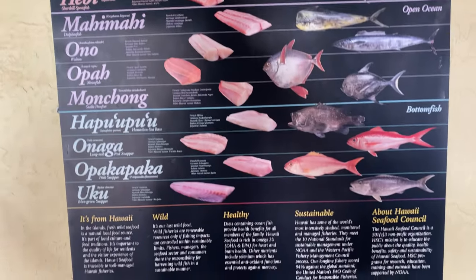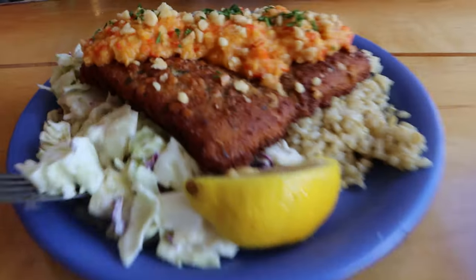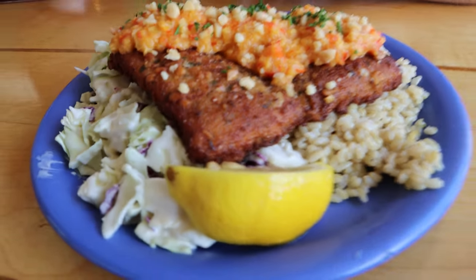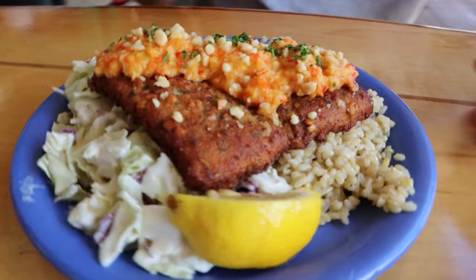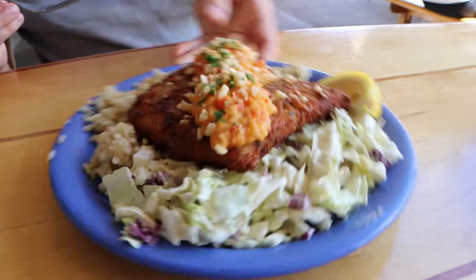We're about to dig into some fresh fish here in Kihei in South Maui, and this is a macadamia encrusted mahi-mahi. It's local fish. We have eaten a lot of macadamia nuts because there were chocolate covered macadamia nuts at our Airbnb when we got there, so I thought let's keep the macadamia nut train rolling and put it on the mahi-mahi. Let's dig in.